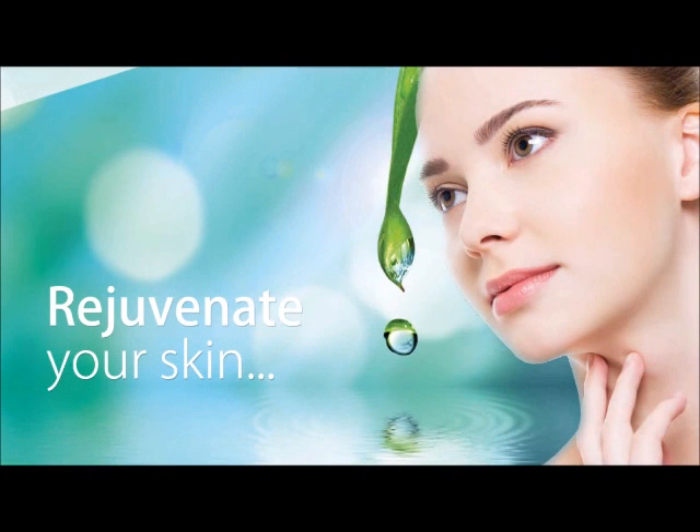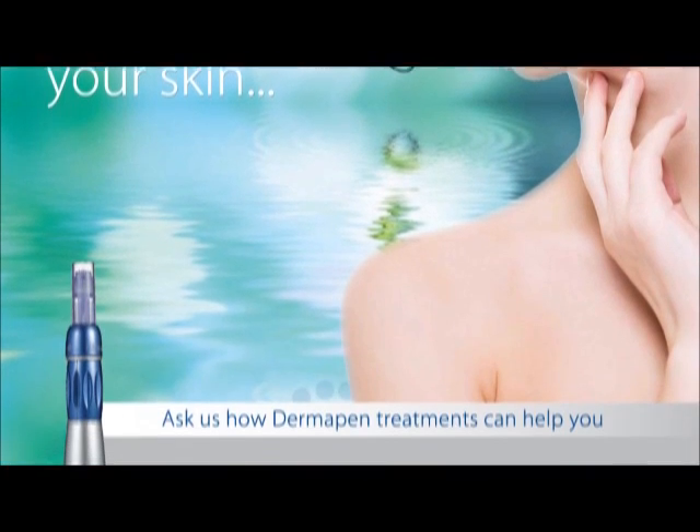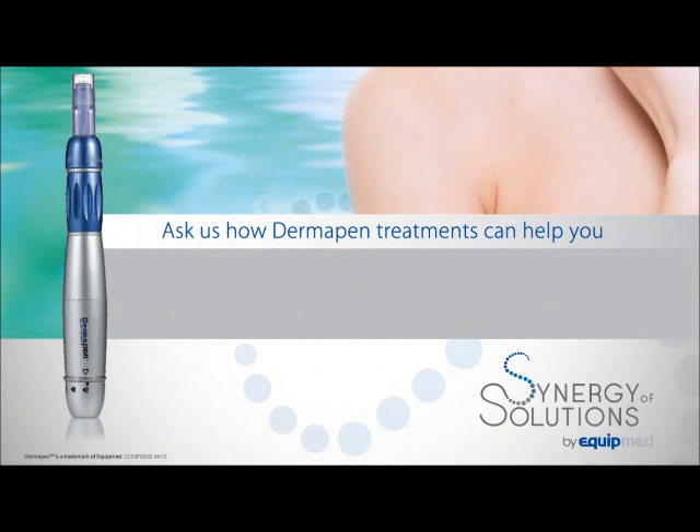This groundbreaking technology makes Dermapen a revolutionary breakthrough for beautiful skin.